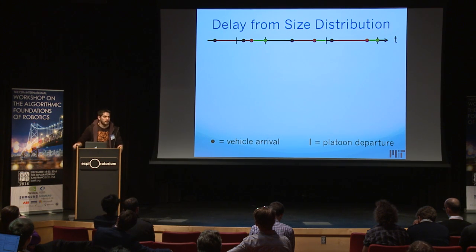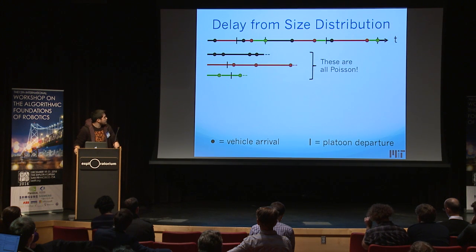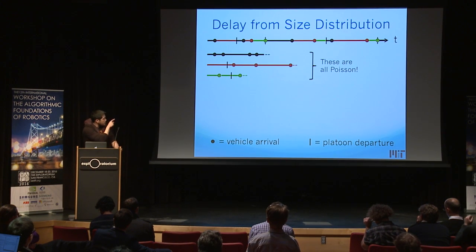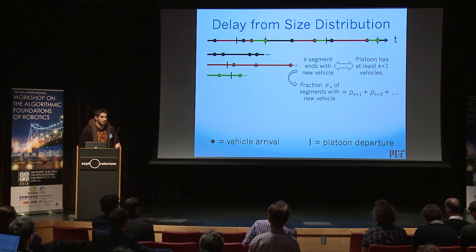We take these segments and glue them together to make a uniform-color timeline — these stitched timelines, where the dashed line indicates a segment of zero length. Each segment can end in two ways: a new vehicle arriving, or a platoon departing. Because the policy can only use information from the past and Poisson arrivals are memoryless, the vehicle arrivals on these stitched timelines are also Poisson. If a segment where there's one person waiting ends with a new vehicle, it means the platoon left with at least two vehicles.